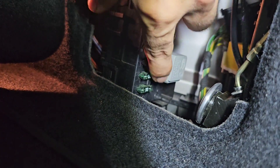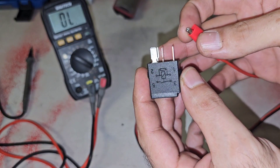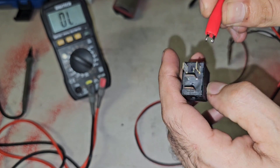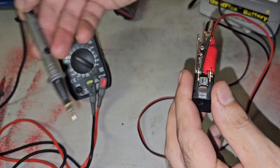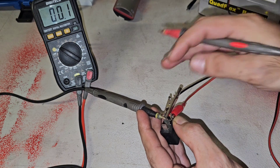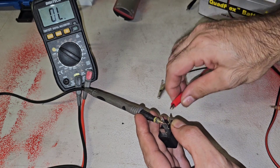To check the relay for the fuel pump, it's a small one located underneath the fuse box. To test the relay, look at the diagram on it — the coil is pins one and two. Connecting power to those pins, it does click. Checking the secondary contacts shows almost zero ohms of resistance, meaning the relay is good. Without power, there is no continuity, confirming the relay is functioning correctly. The fuse is good and the relay is good.